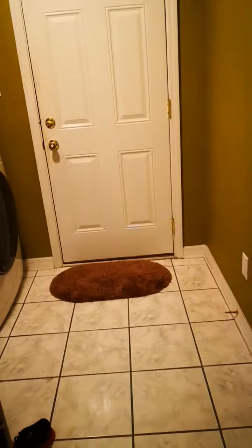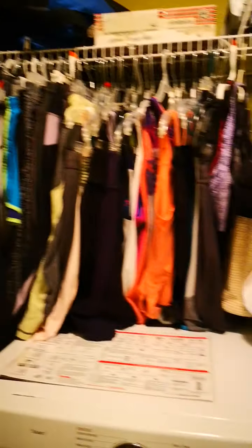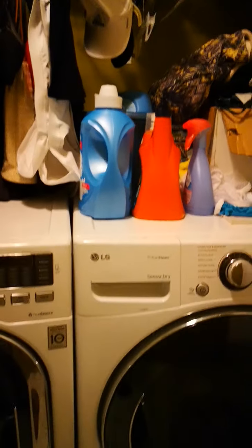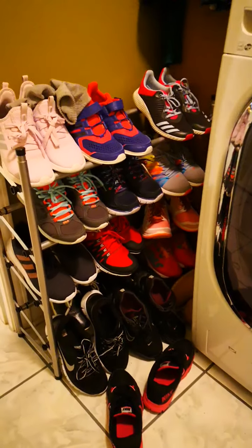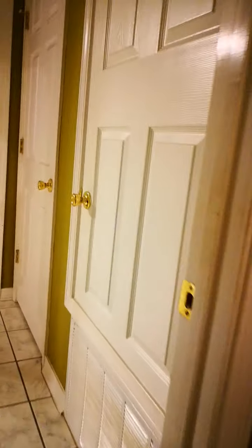Here we have our little washing area. This is all my workout clothes, detergent, and anything related to laundry. This is also where I put all my rubber shoes.